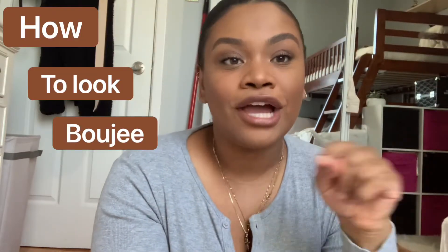Welcome back to my channel. Today I wanted to talk about how to look bougie on a budget. Fun fact — really sad fact — I'm broke but I don't look like I am, and that's the key of this video. I'm just gonna give you my tips and tricks on how I pull that off.